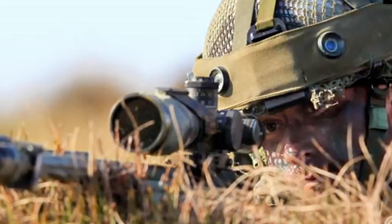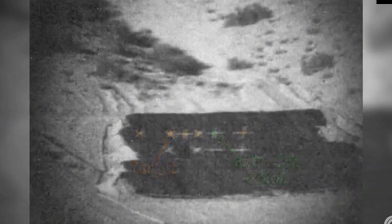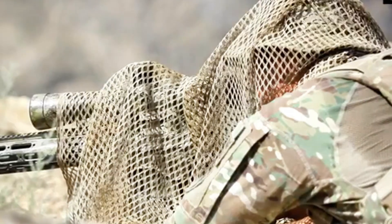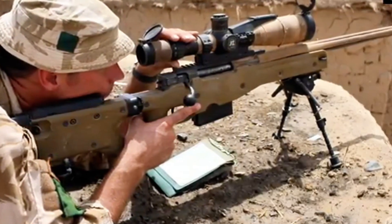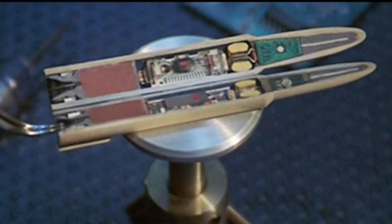Number 3: Smart Bullets. Smart bullets may sound like pure science fiction, but they're already in development and testing by the U.S. military and private defense companies. Unlike traditional rounds that travel in a straight line, smart bullets are equipped with tiny sensors and fins that allow them to change direction mid-flight and track moving targets. Using laser guidance or onboard microelectronics, these rounds can adjust their trajectory in real time. Snipers could take accurate shots over long distances without worrying about wind, weather, or a target suddenly changing position.